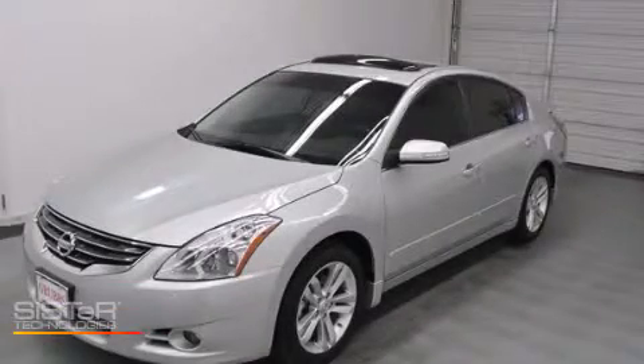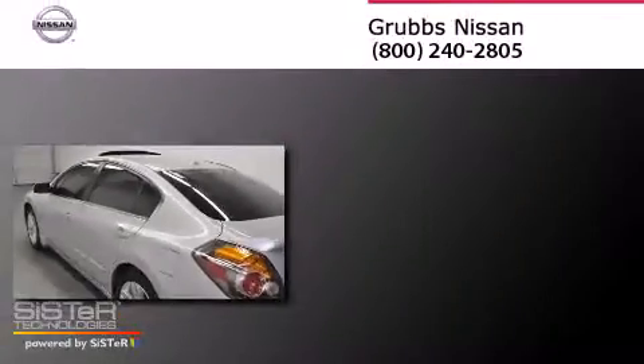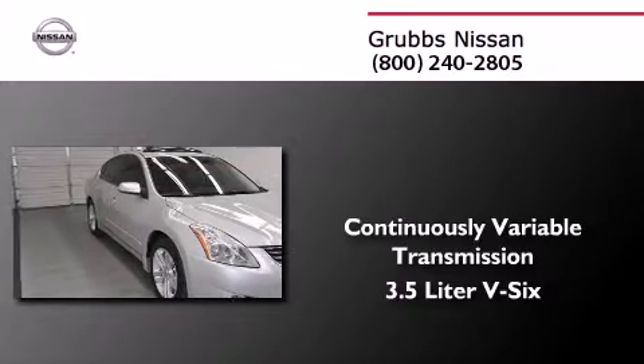This is a certified pre-owned 2012 Nissan Altima. This car has a continuously variable transmission and a 3.5-liter V6.